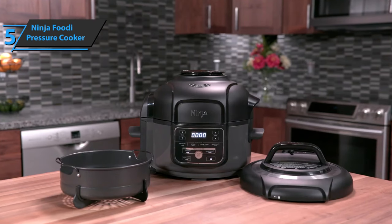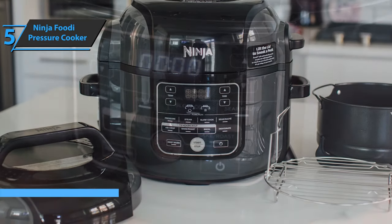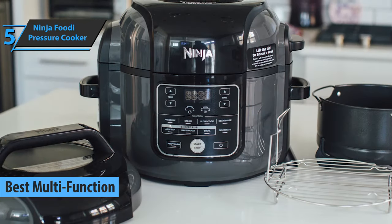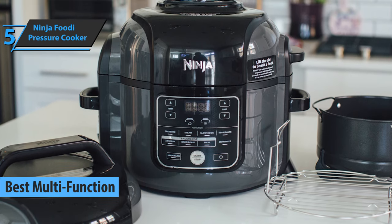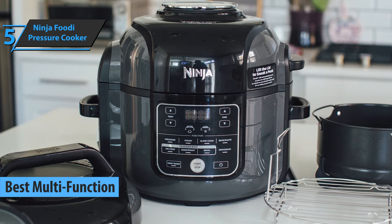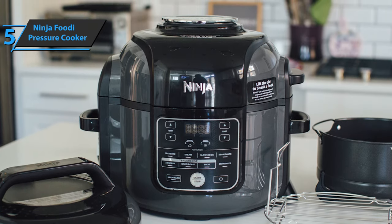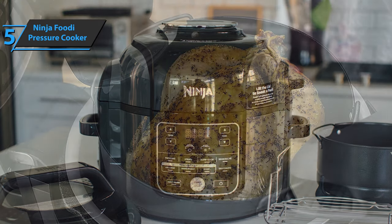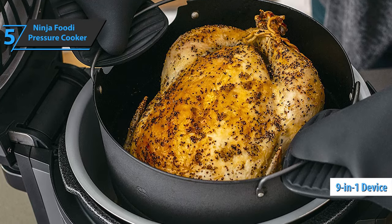We'll kick things off today with the Ninja Foodi pressure cooker, steamer, and air fryer — also known as the best multifunction pressure cooker you can find on the market in 2021. This fella is a bit big but offers a vast variety of options. Packed with a set of two lids, the Ninja Foodi is an extremely versatile kitchen appliance that can serve as a pressure cooker, grill, and deep fryer — a 9-in-1 device.